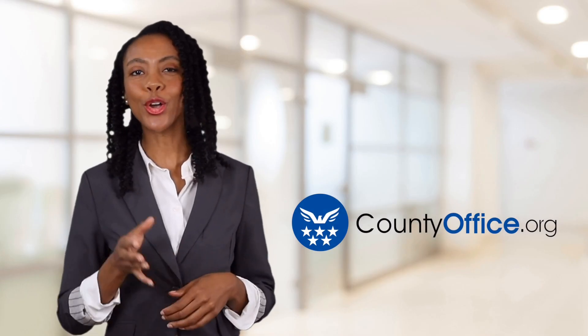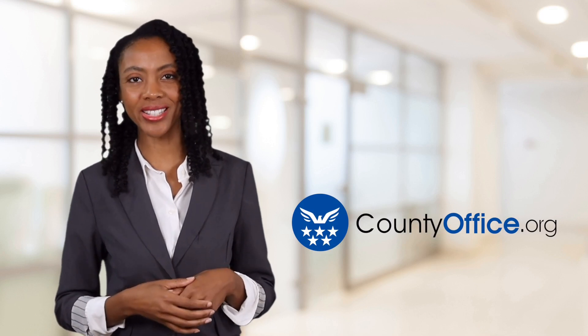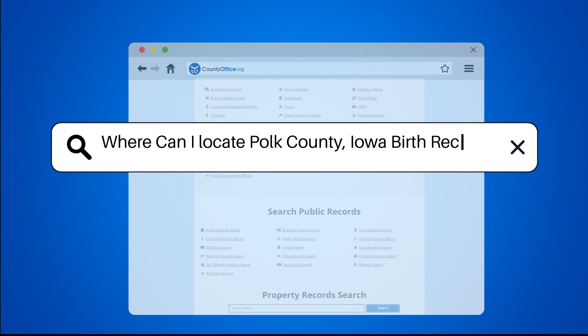Welcome to County Office, your ultimate guide to local government services and public records. Let's get started. Where can I locate Polk County, Iowa birth records?